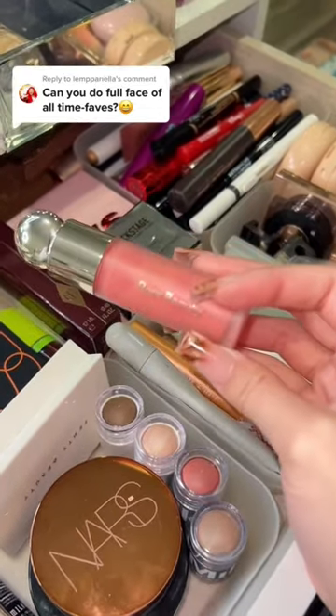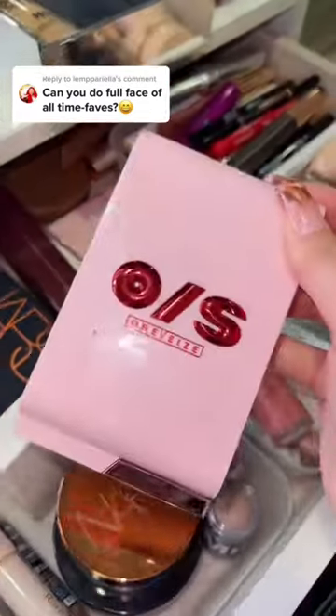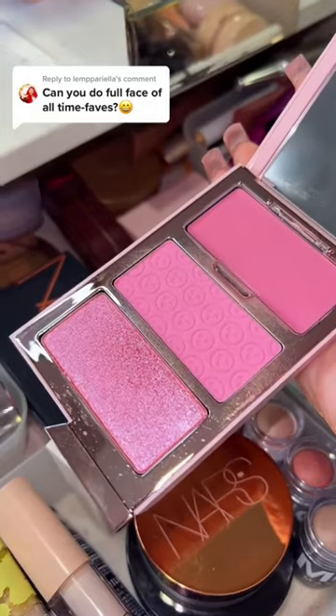Now for blush, I'm obviously obsessed with the Rare Beauty one, but I've been using this one recently and it's so good. You can also just look at her — she's new, but she's a winner for me.